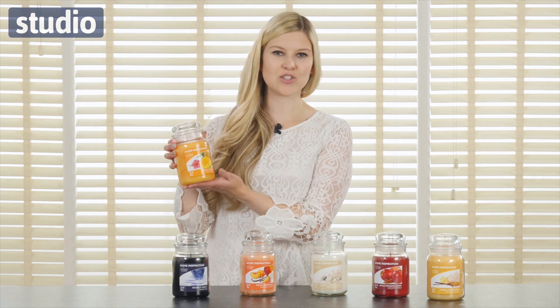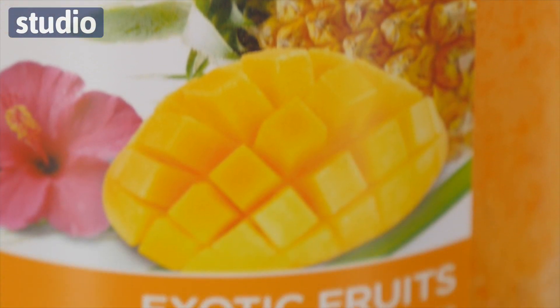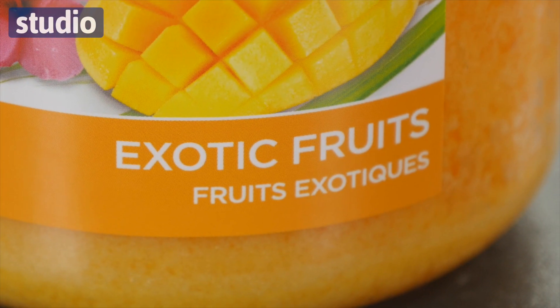First up we have this, which is the Exotic Fruits candle. This is perfect for summer — it's got that gorgeous tropical theme with hints of mango and pineapple. It's absolutely stunning.